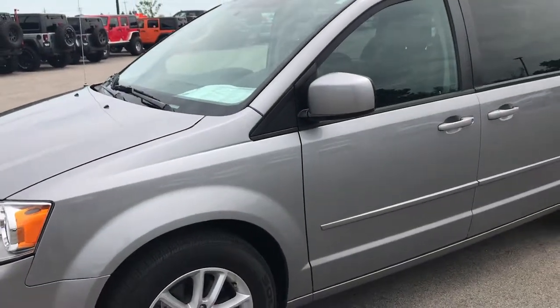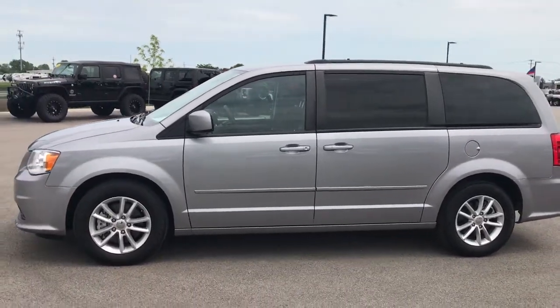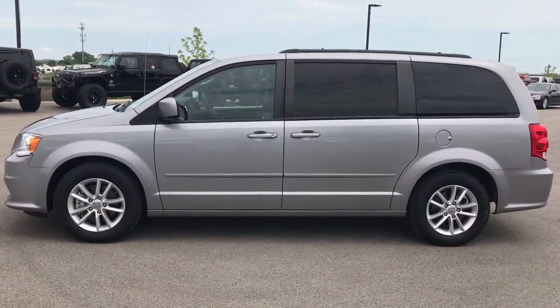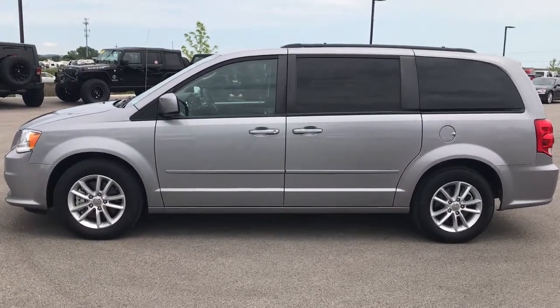To see more pictures of this van or one of our other 400 new and used cars, trucks, SUVs, minivans, and Wranglers, go to our website at www.summitauto.com — full pictures and descriptions of every single vehicle on our lot, plus videos of every single used vehicle we have, all at summitauto.com.